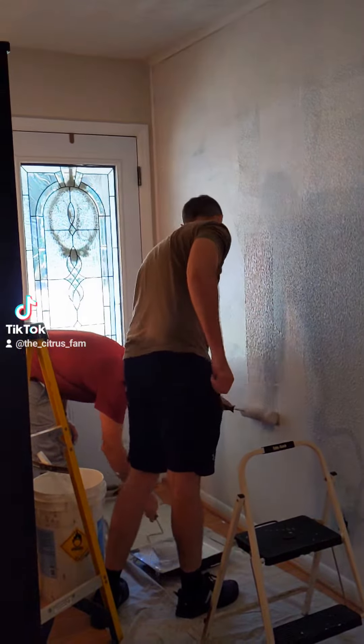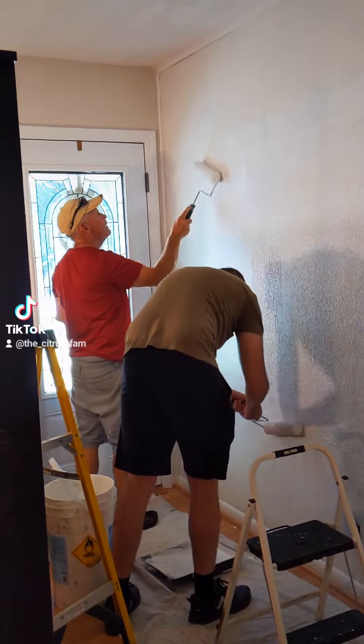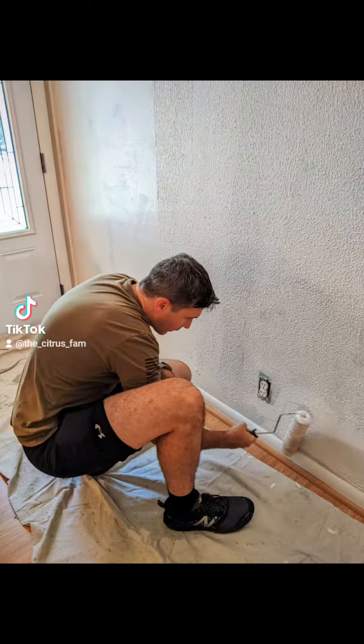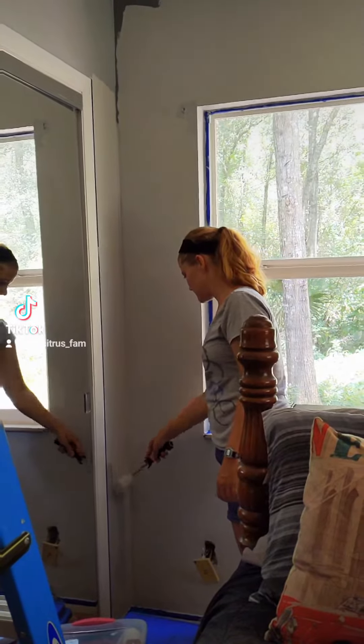We have been working really hard on renovating our house. Here, Tyler and my dad are using sheetrock mud and water to texture over an ugly patch job that was in the living room. We also used the same method to cover up some paneling and finished off the main living area by painting everything in a high-reflective white.